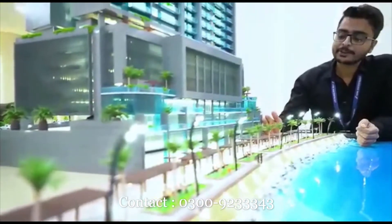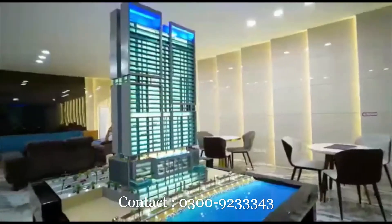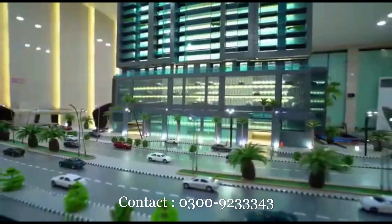In this project we have F&B outlets — seven shops for F&B outlets. We also have a 1.6 km boardwalk.